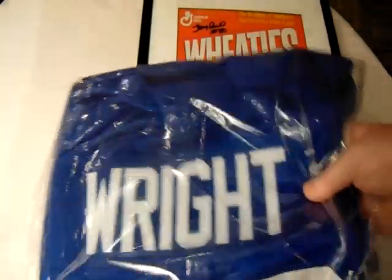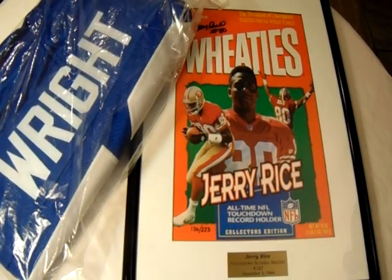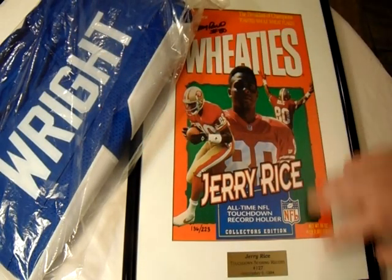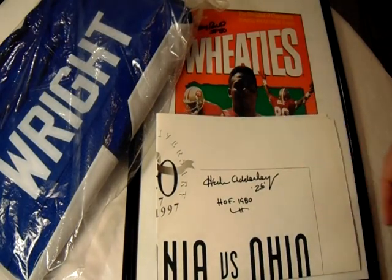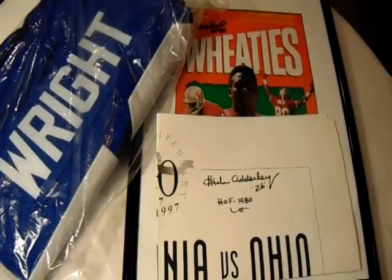I hope you enjoyed this video. I wanted to share these items because of the Super Bowl — the Rayfield Wright jersey, the Jerry Rice autograph on the print, and the Herb Adderley autograph. Tell me what you guys think of these awesome pickups. Thanks for joining me for another episode, and as always, happy collecting. Have a great day.